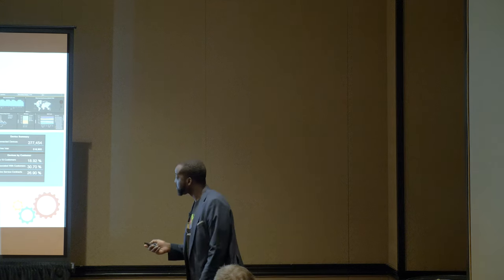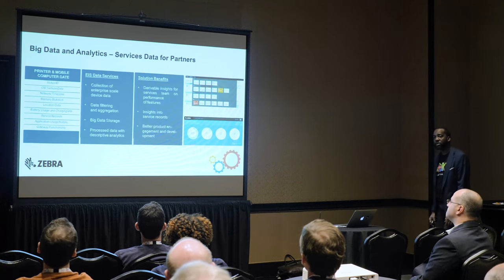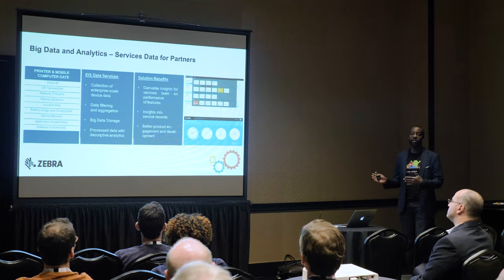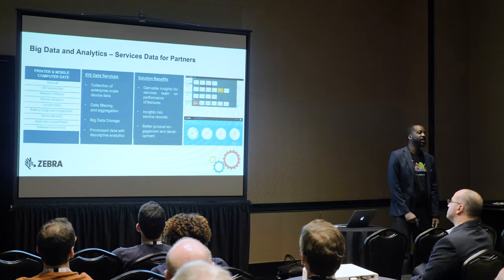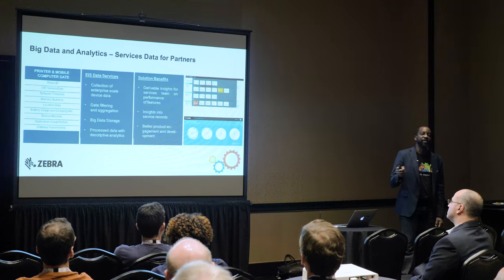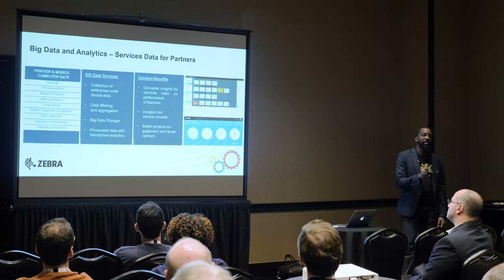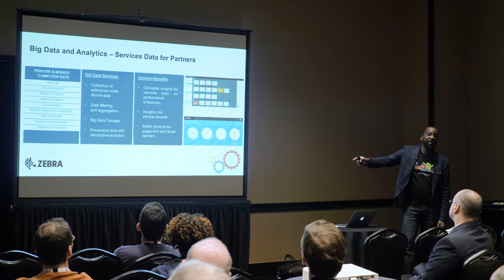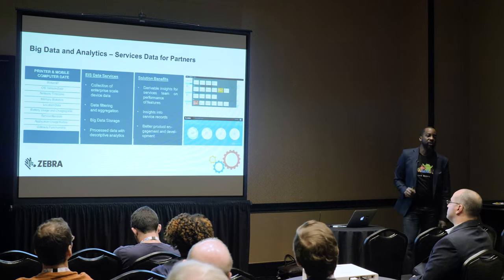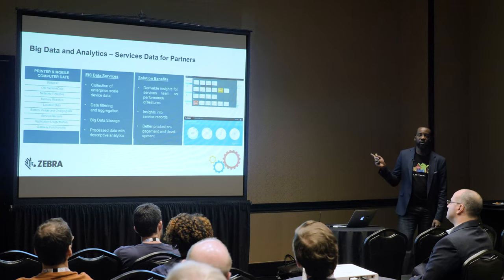This is AVS — Tom Bianculli showed this yesterday. This is our services platform. Notice that this uses the exact same data sets as the previous application, but they're two different applications important to two different sets of people. That is the world you live in: the location information from those environments will be valuable for Jibestream for their map, but also valuable for you for the application you're writing.